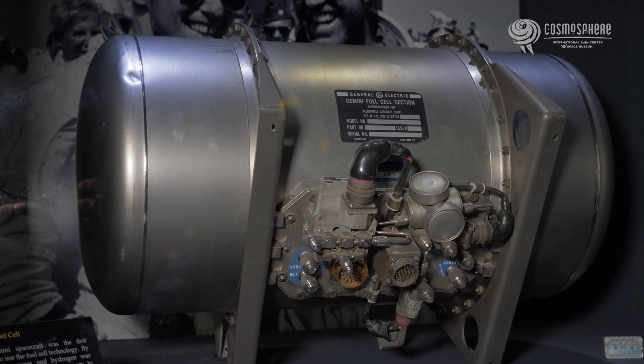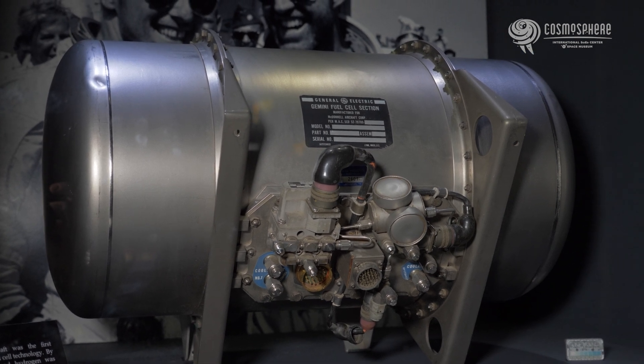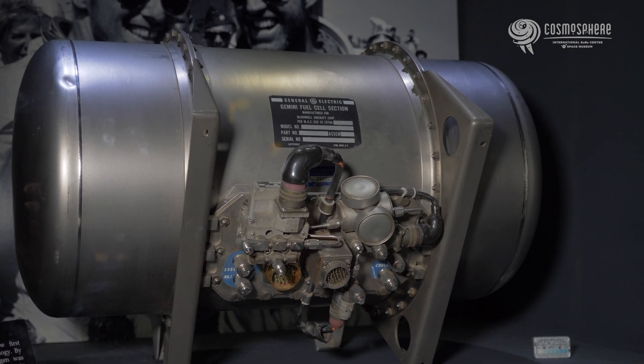The Gemini spacecraft was the first capsule to use fuel cell technology. By combining oxygen and hydrogen, it was able to create the energy necessary to power the Gemini spacecraft. The byproduct of this process was water, which could be used to cool the spacecraft systems and for the astronauts to drink.